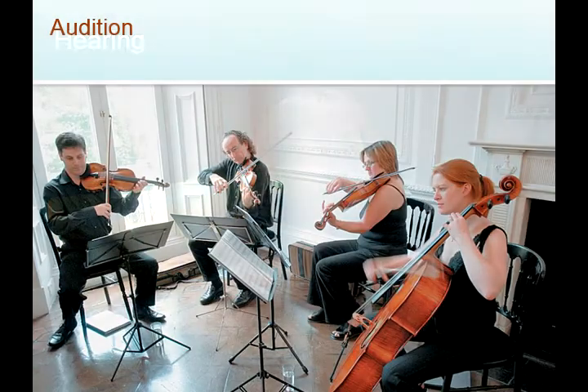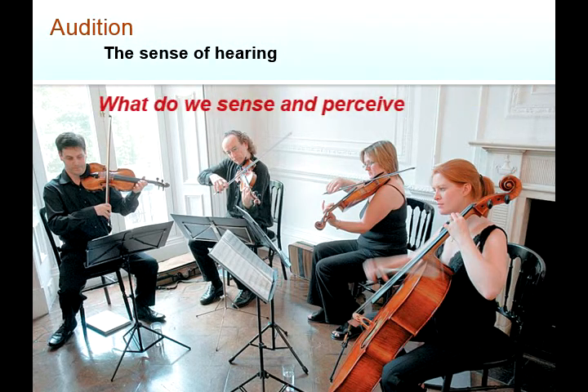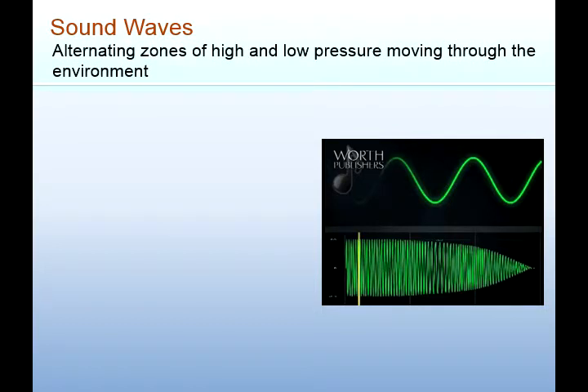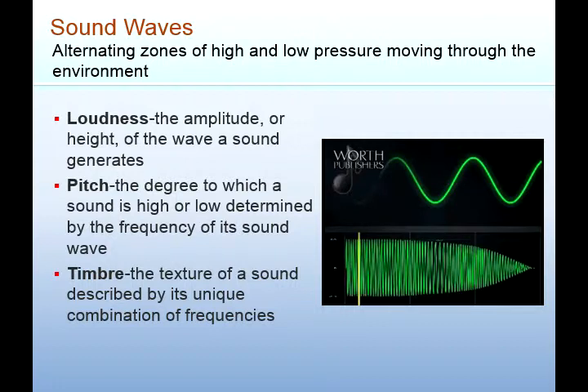Now we're on hearing. Audition is the sense of hearing. Alternating zones of high and low pressure moving through the environment are called sound waves. There's loudness, pitch, and timbre. Loudness is the amplitude — the height of a sound wave. Pitch is the degree to which a sound is high or low, determined by the frequency of the sound. Timbre is the texture of a sound described by its unique combination of frequencies. To understand this, we really have to know what the different parts of the ear are for and why sound waves matter.